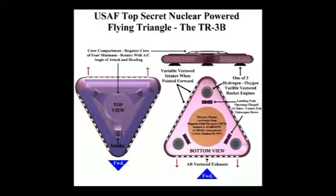The circular plasma field accelerator ring, called the magnetic field disruptor, surrounds a rotatable crew compartment. It's far ahead of anything you've ever imagined as far as technology. Sandia and Livermore laboratories developed a reverse-engineered EMFD.